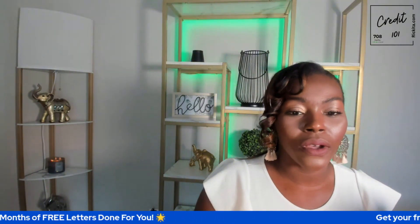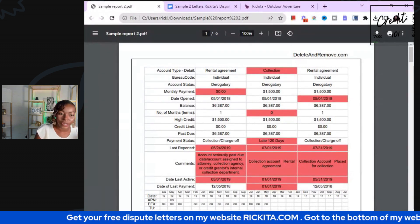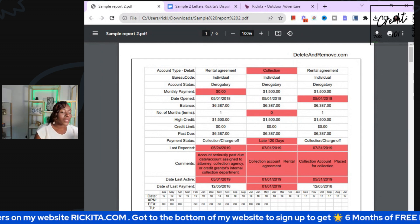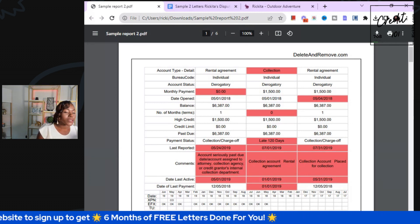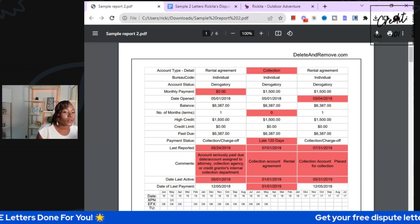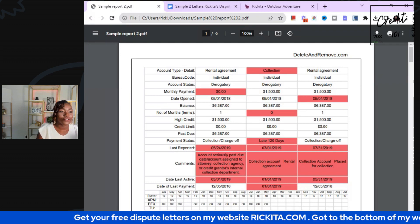So I have a credit report here. We're going to go through it and start doing a simple letter — just to get some accounts deleted. We're not going to overthink this. I'm also going live tomorrow, so go to rakita.com. You'll be able to get the sample letters, and at the bottom you'll see the six months of free letters.